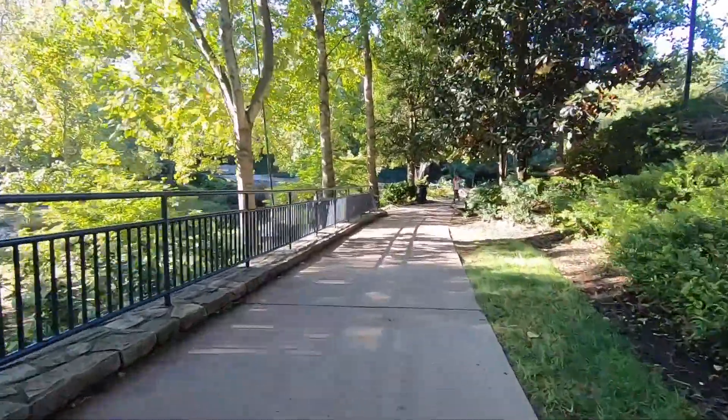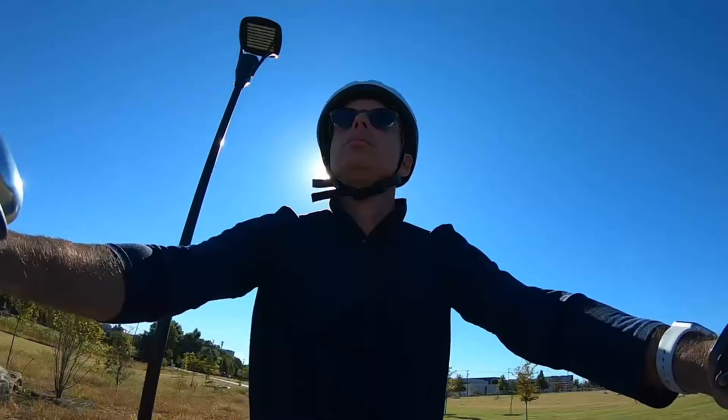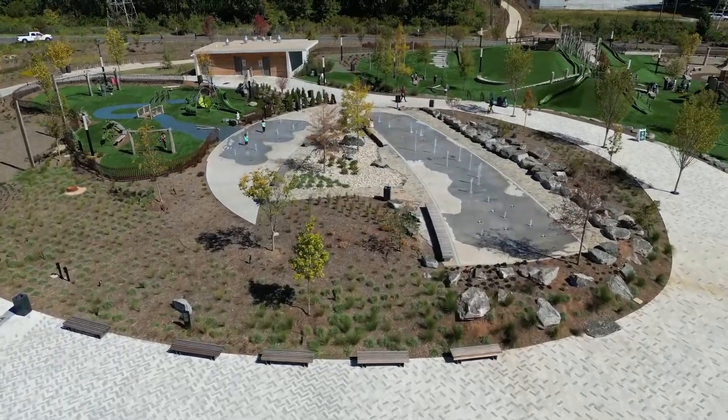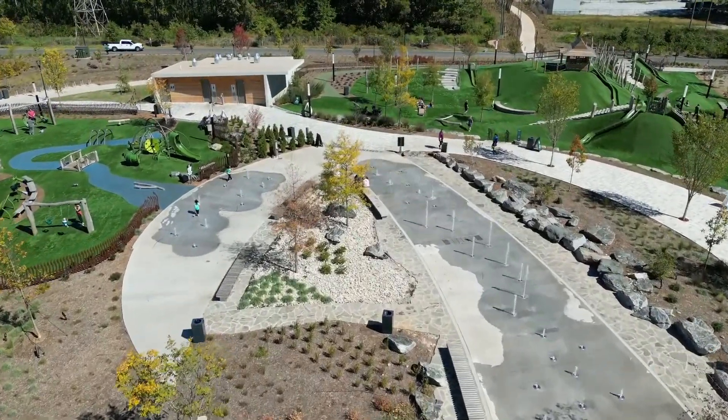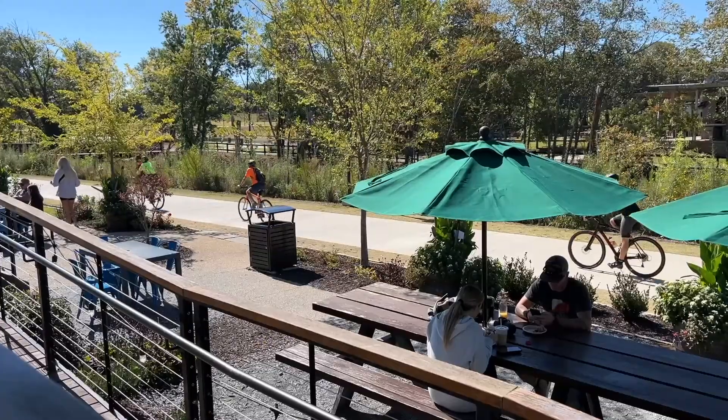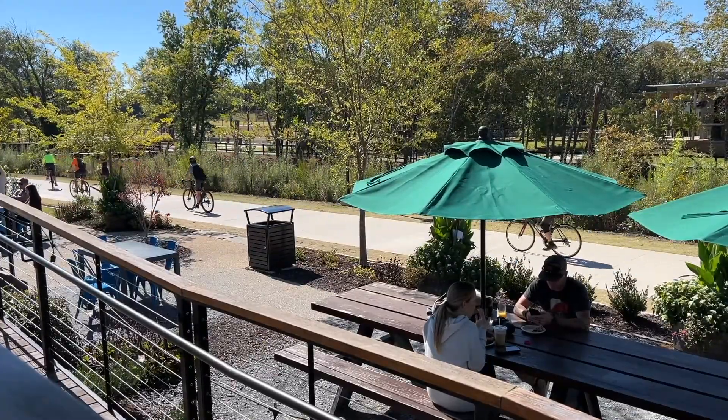Next you can bike to stops like the Greenville Zoo, Furman University, or Unity Park. This 62-acre park is full of green space with splash pads, a beautiful children's playground, and a bustling food hall known as the Commons.